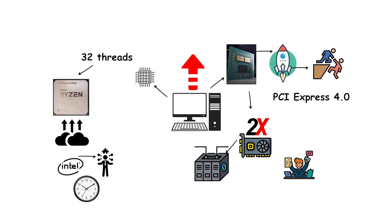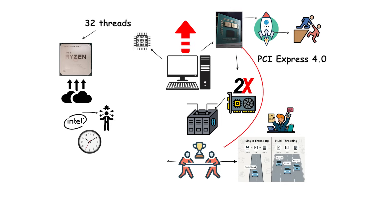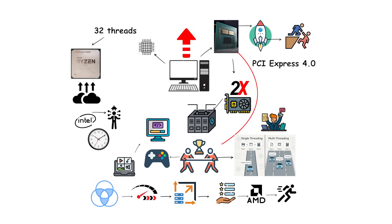Performance per clock improved significantly, making Zen 2 processors competitive in both single-threaded tasks like gaming and heavily multi-threaded workloads such as video editing and software compilation. The combination of efficiency, scalability, and features gave AMD a massive advantage in value and performance, marking a turning point in the CPU market.